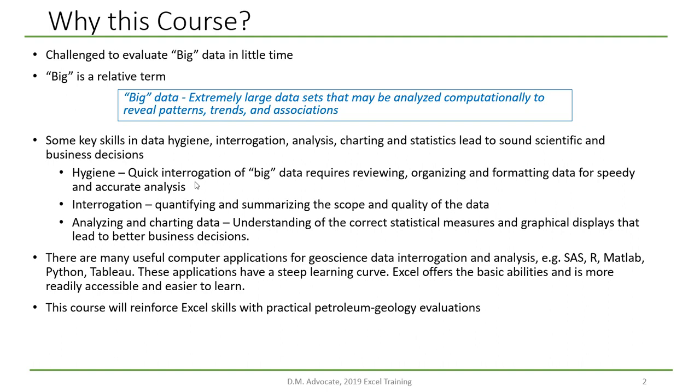By hygiene, we're talking about organizing and formatting the data for speedy and accurate analysis. Interrogation means quantifying and summarizing the scope and quality of the data. And analyzing and charting suggests an understanding of the correct statistical measures and graphical displays that lead to better business decisions.